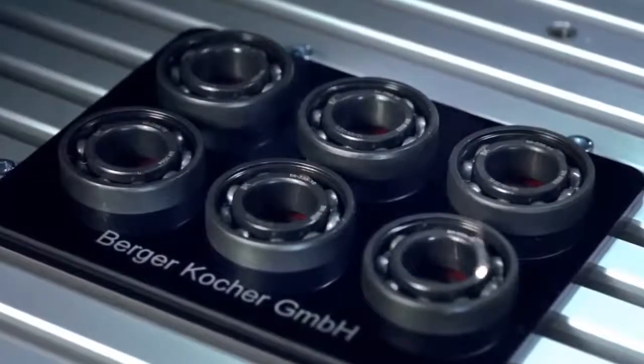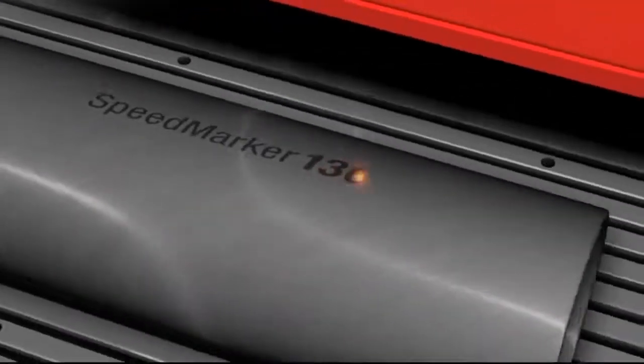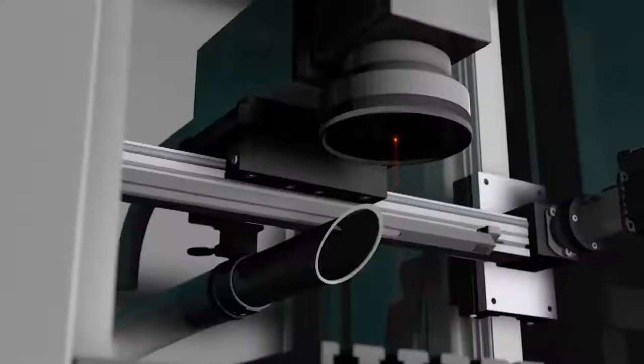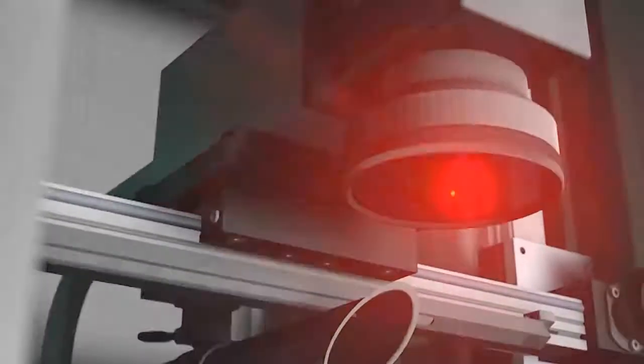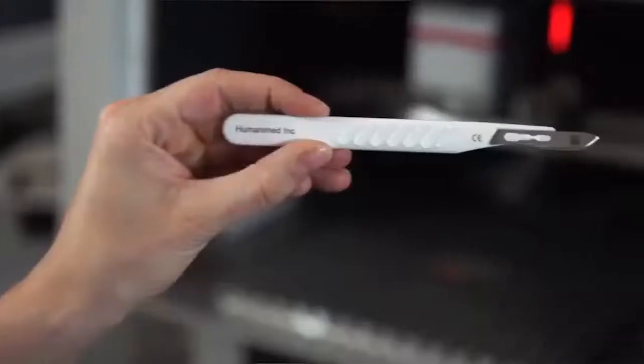This process allows the laser beam to be guided over a workpiece with any geometry at speeds of several feet or meters per second. Since the length of the laser beam varies depending on position, a special lens is used to ensure that the laser is always focused on the workpiece. The size of the processing area depends on the lens you are using - the longer the focal length, the bigger the processing area. Trotec galvo lasers are available with a fiber or CO2 laser source.